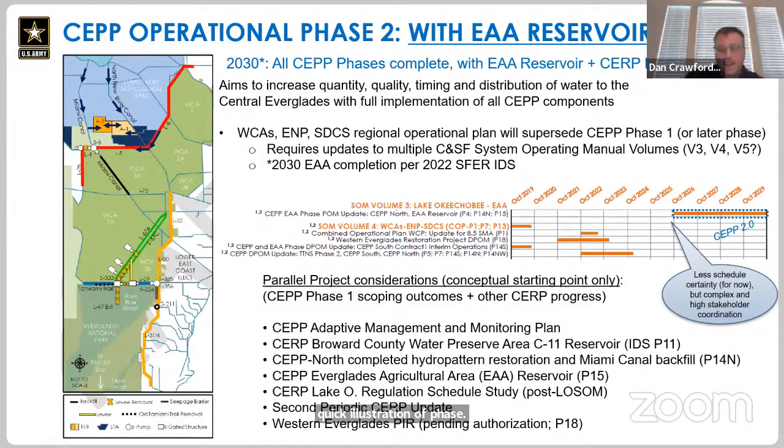SEP 2.0 will occur because the Everglades Agricultural Area Reservoir will come online in approximately 2030. This will be a much more complex effort — we anticipate it would also include a relook of the Lake Okeechobee regulation schedule, but we want to make sure we get through LOSOM first. This SEP 2.0 effort will look at the Lake Okeechobee regulation schedule as part of SERP implementation. There's a lot of other features in the integrated delivery schedule that will come online between now and then, including the Broward C11 reservoir. We should have information from the periodic SERP update; Western Everglades PIR may be authorized. SEP 2.0 would be the bucket that captures the benefits and implementation of all of those projects in a comprehensive holistic perspective.